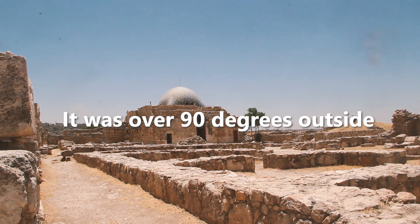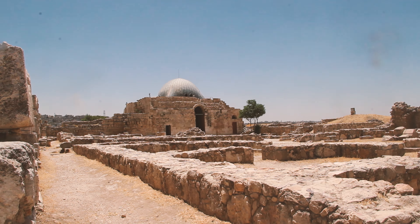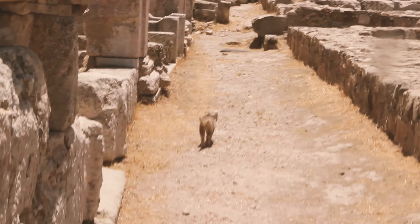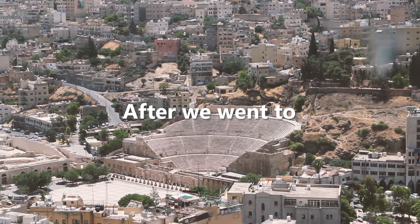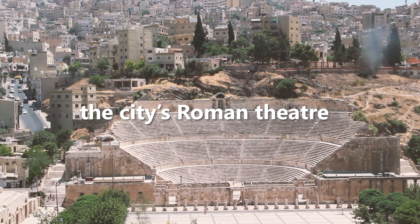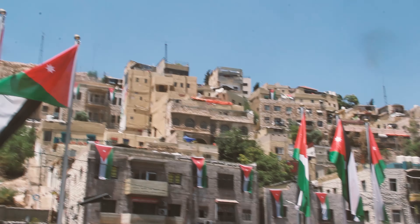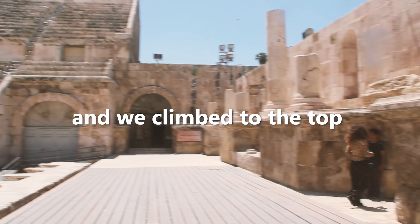It was over 90 degrees outside and there was a stray cat walking around. After that we went to the city's Roman theater. It had over 6,000 seats and we climbed to the top.